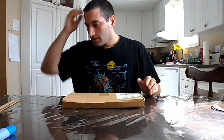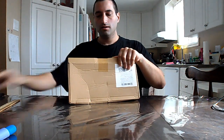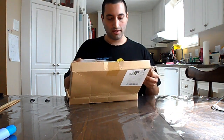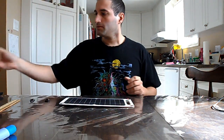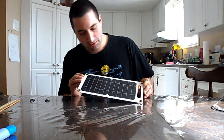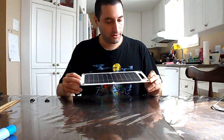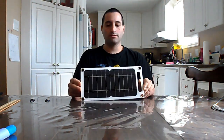This here is advertised as being a 30 watt solar panel, and I feel like I'm going to need to adjust some expectations. People have been ordering products from Temu — and it's not just Temu, it's Amazon as well — and a lot of these panels are actually being advertised as being capable of providing more power than what they actually can possibly provide under the absolute best of circumstances.